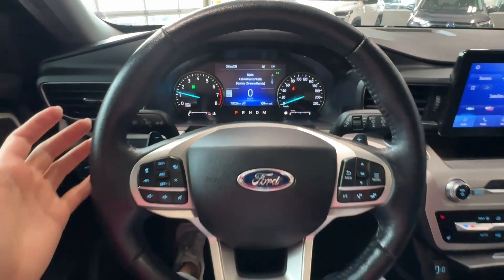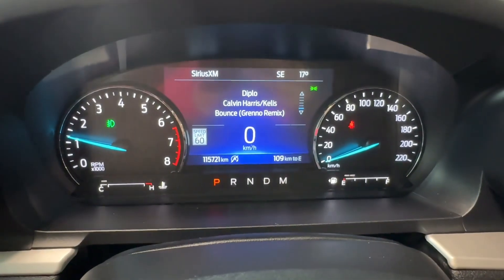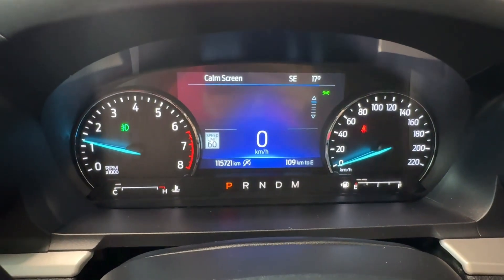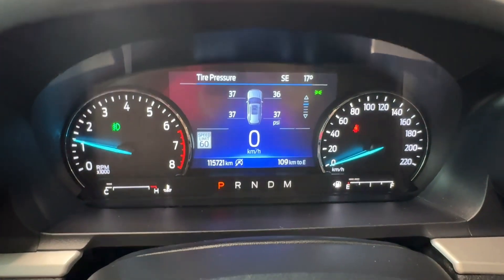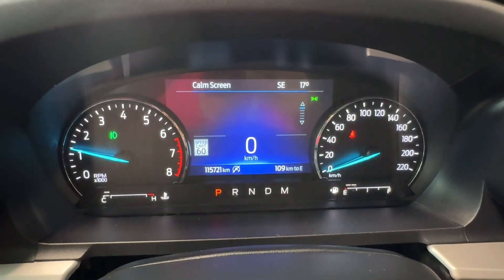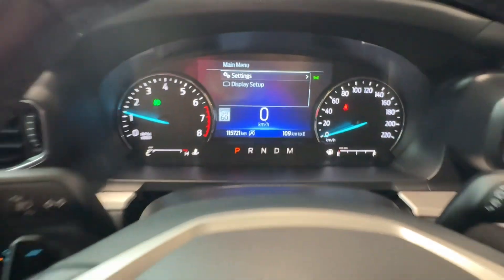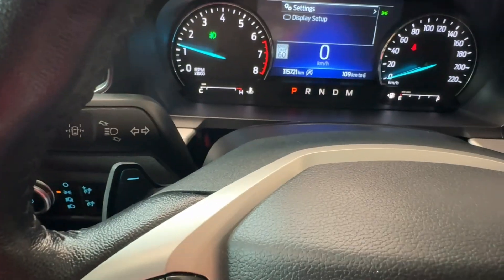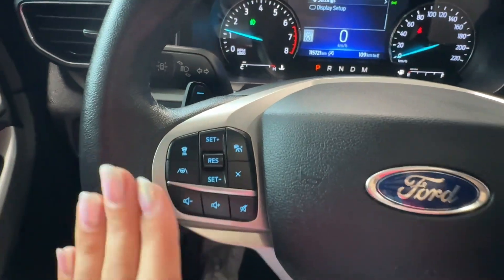Here is our steering wheel, and behind it we have a digital informational gauge cluster where we can look at different settings. This vehicle is equipped with road sign assist, tire pressure monitoring system, pitch and roll indicator, audio controls, and other useful functions.